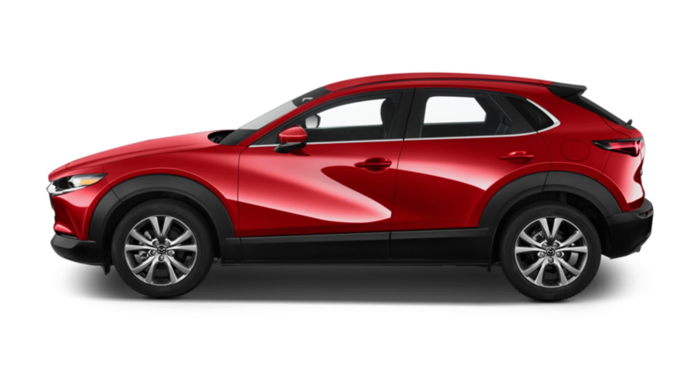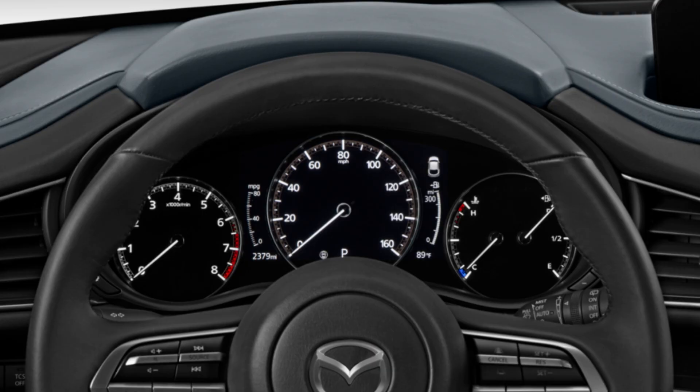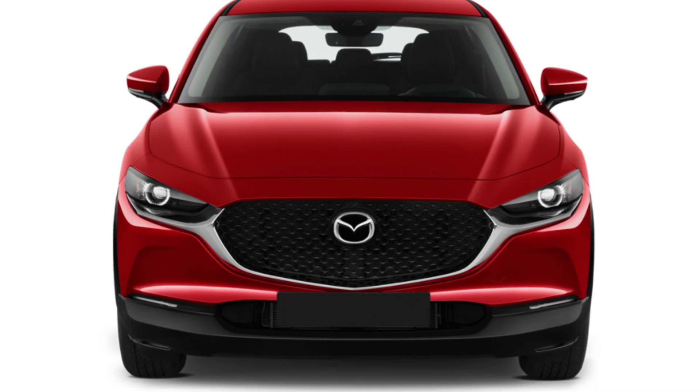Mazda has swapped in a new rear differential, changed the automatic gear ratios, and retuned the suspension to handle the Turbo 4's additional torque, horsepower, and extra weight. However, the changes were made primarily to ensure that CX-30 Turbos didn't drive differently than naturally aspirated CX-30s. Efficiency doesn't suffer much — the EPA rates the new model at 22/30/25 mpg city/highway/combined, while the naturally aspirated CX-30 AWD achieves 24/31/26 mpg.